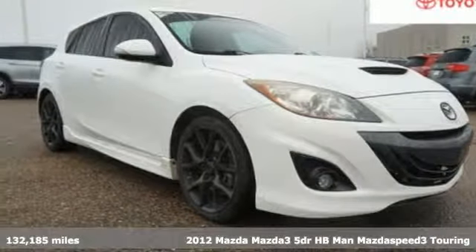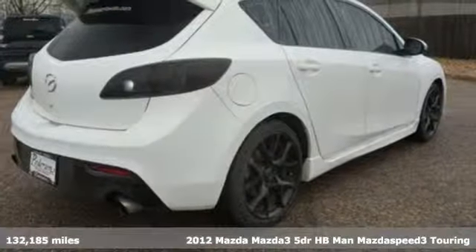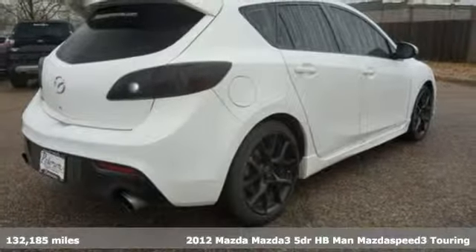Here's a 2012 Mazda 3. Drive it every day and you'll see there's nothing every day about it.